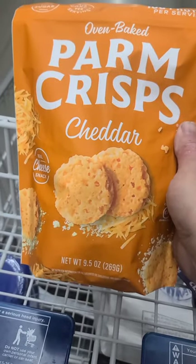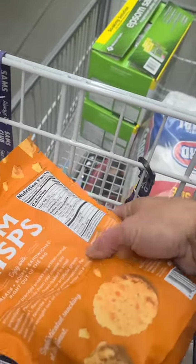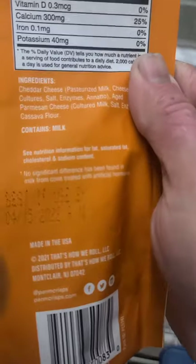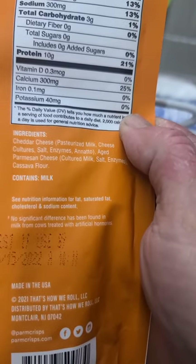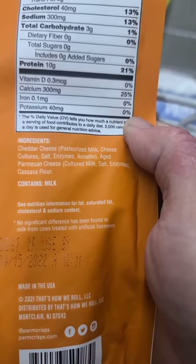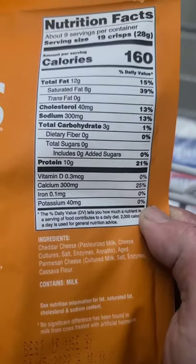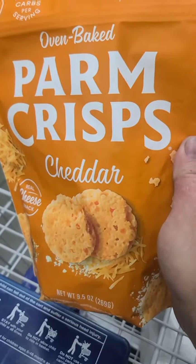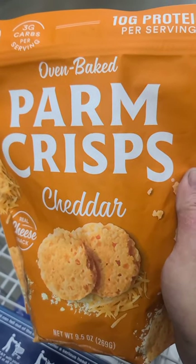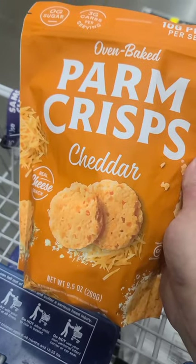They got these parmesan crisps at Sam's for $9.98 a bag. Look at the ingredients: cheddar cheese, pasteurized milk, cheese cultures — all good. But then you get down to cassava flour, which makes it three grams of carbs. If you make your own parmesan crisps it's zero grams. It's got zero sugar but still has flour in it — we don't need flour. So that's a no-go.